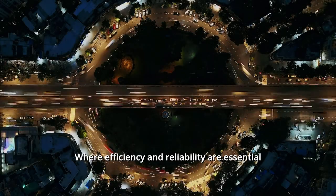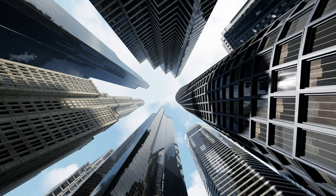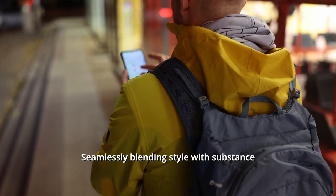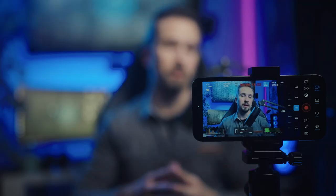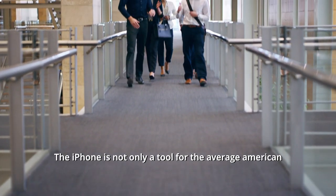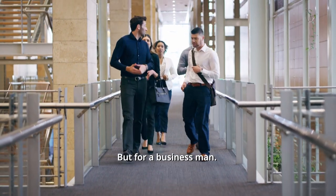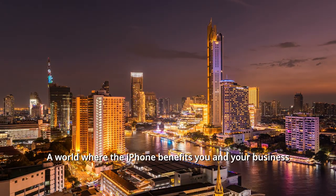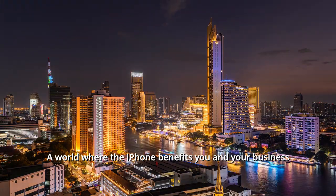In a fast-paced world of business where efficiency and reliability are essential, the iPhone stands as a beacon of technological efficiency, seamlessly blending style with substance. From its robust features, the iPhone is not only a tool for the average American, but for a businessman. Welcome to the world where innovation meets productivity, a world where the iPhone benefits you and your business.